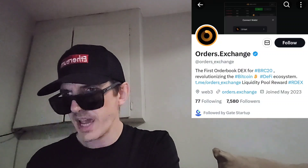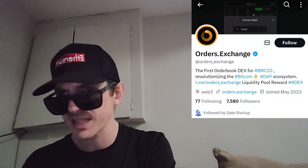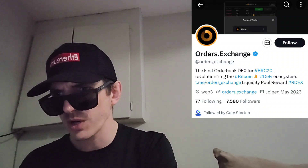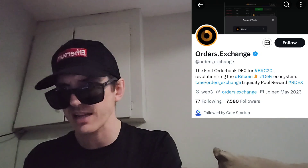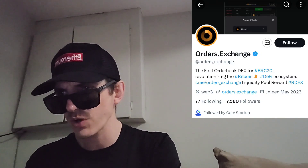They have a whole section on how to ask orders — how the maker creates an ask PSBT, the exchange lists the order, the taker completes the order. They go over how the whole exchange works, the exchange checks the status of the order, etc. They have a technical flowchart for placing ask orders.